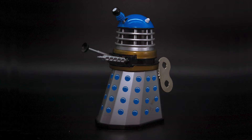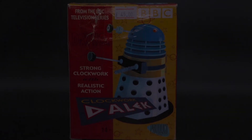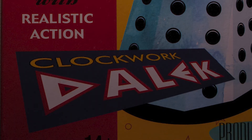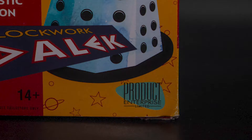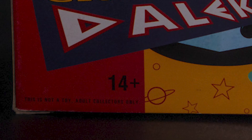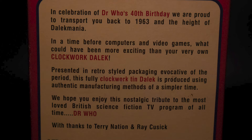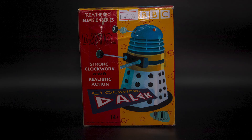So before I ramble on about the history, let's first take a look at the amazing packaging. The Dalek itself is housed in this beautifully coloured, very 60s-like artwork, with the Dalek on the front and on the sides, with the text stating that it's strong clockwork with realistic action — which is very eye-catching. You also have the diagonal text that reads Clockwork Dalek, as well as a BBC logo in the top right corner and the Product Enterprise logo in the bottom right corner. Another little detail on the box is that it states this item is not a toy, but a collector's piece. Taking a look at the back, you also have a little bit of background information on the history of the toy, as well as a blue sticker indicating that this is the blue variant, as there were two versions — one with the blue dome and one with the black dome.